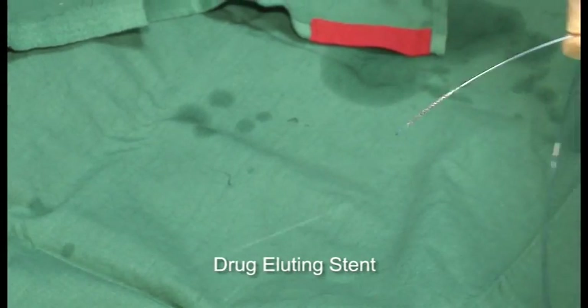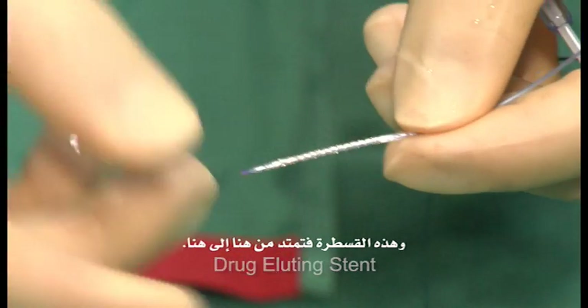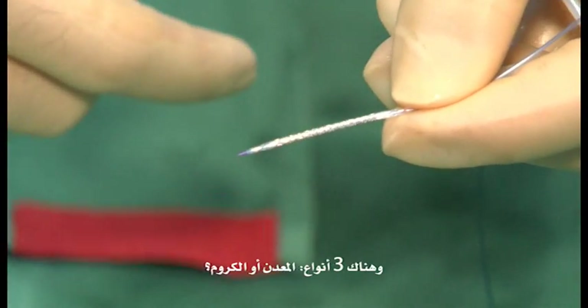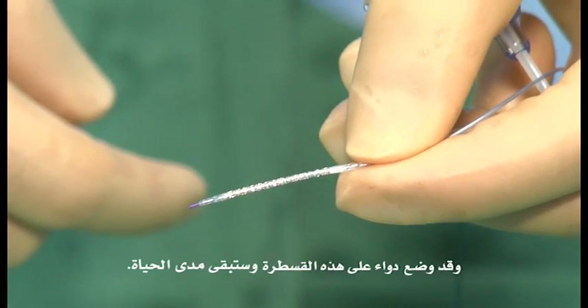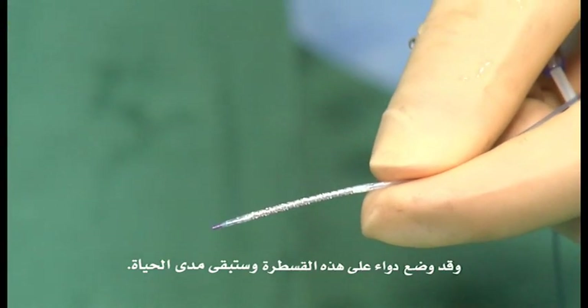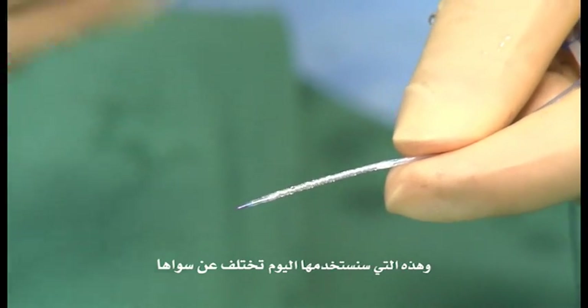So this is the old one, which is used all over the world. The stent is from here to here, and there are three types: stainless steel or cobalt-chromium alloy, and there is medication covering that stent. The one which is supposed to be used today is a different one. This would remain for life.